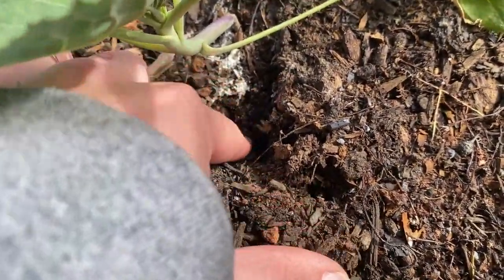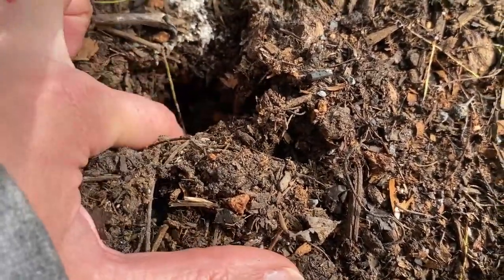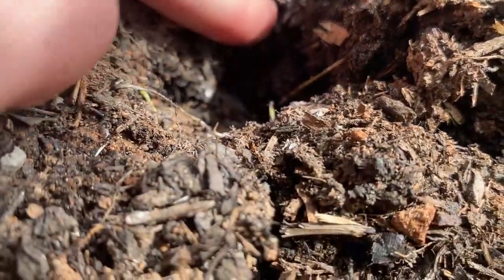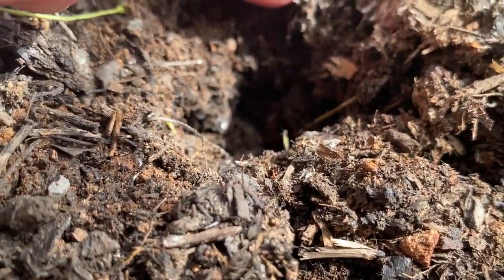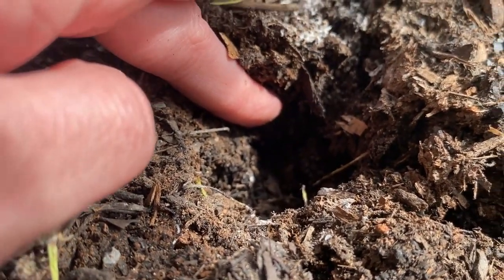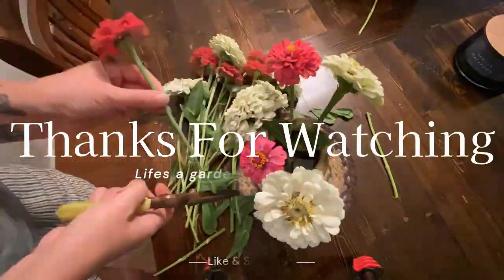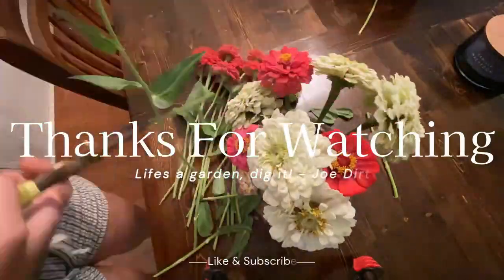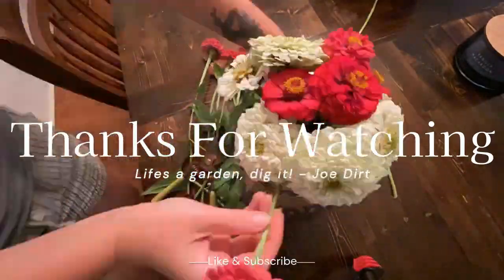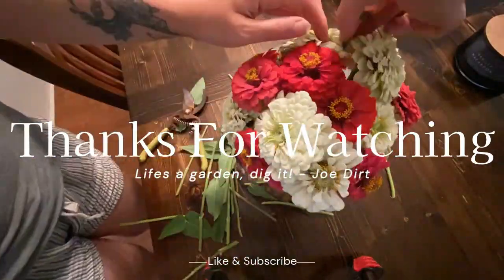Here's another cabbage, and I'm just going to dig a little bit further down for this one. This is a really big, healthy one — I just want to make sure I can see the roots, but I don't see any root maggots, so that's a good sign. We'll see you next time.